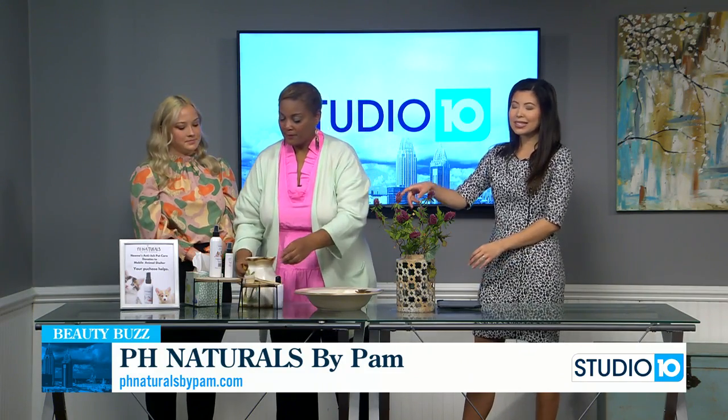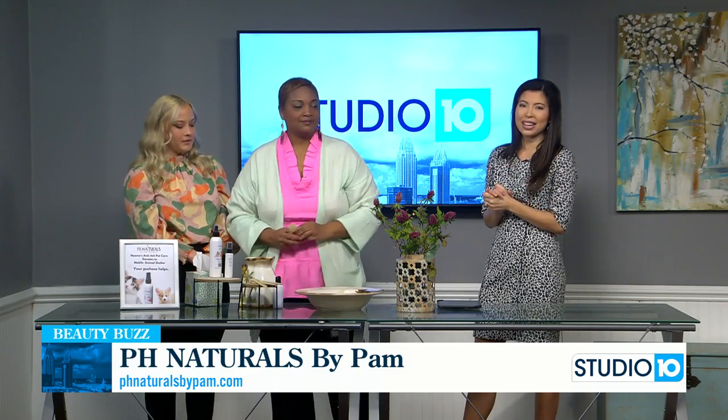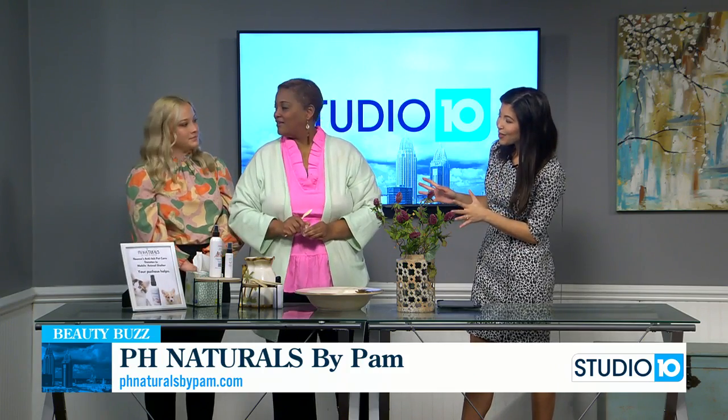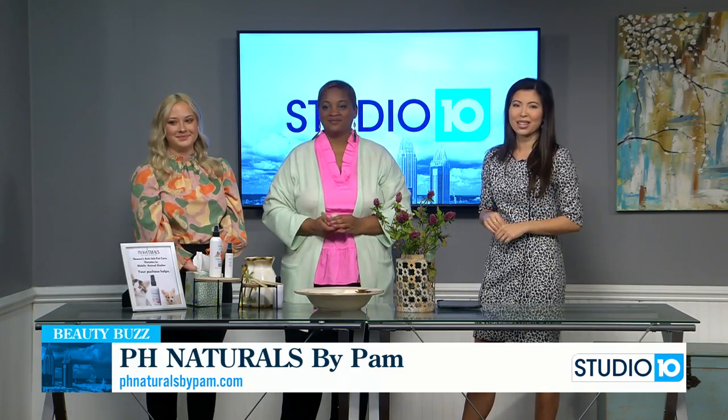We're going to have a link and we're also going to try this hot spot cream during the breaks. They're also giving back some of their proceeds to local animal shelters, which is so important. Ladies, thank you so much for coming this morning. We're going to have everything you need to know about these products on our website.